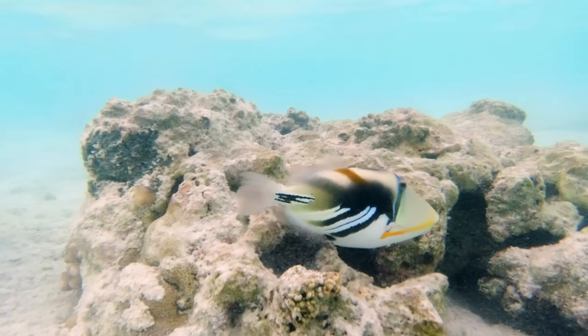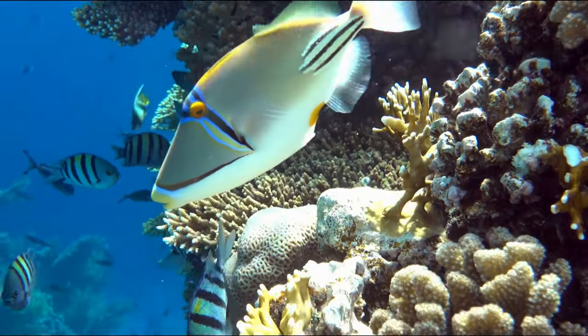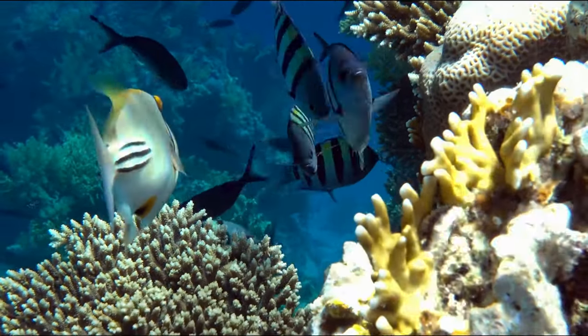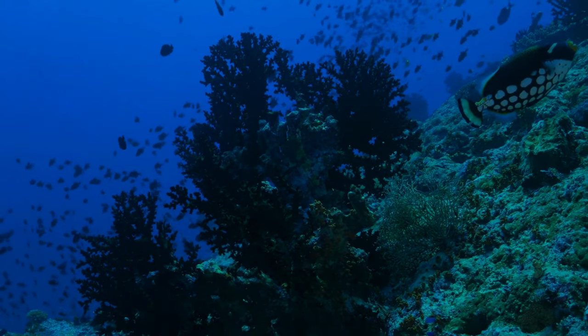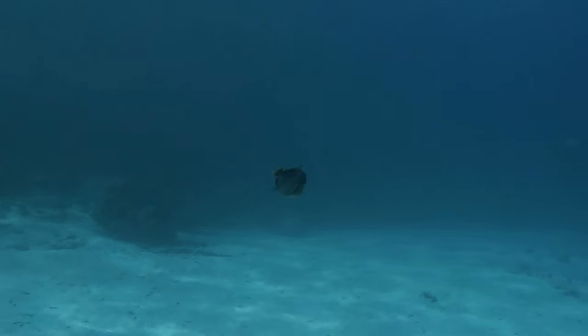The triggerfish isn't just one species. It's a broad term that encompasses about 40 species of brightly coloured fish, each with their own quirks and idiosyncrasies. From the flamboyant Picasso triggerfish to the intriguingly named Queen triggerfish, these species are as diverse as they are captivating. Their names alone are enough to pique one's interest.